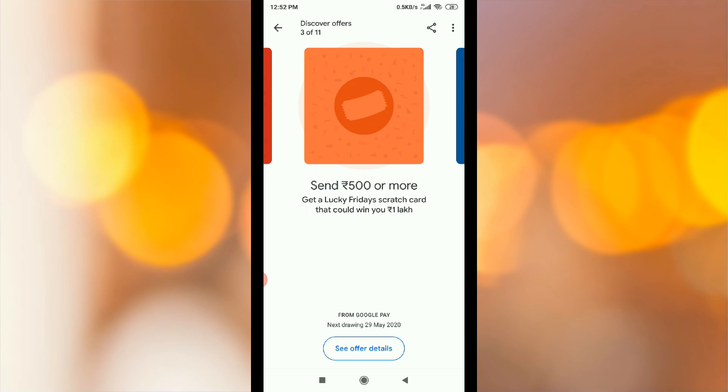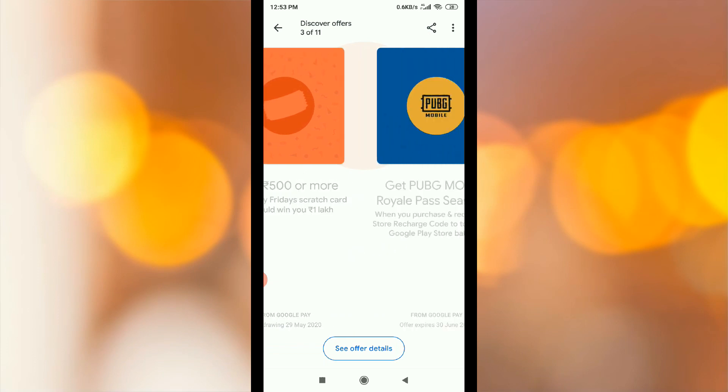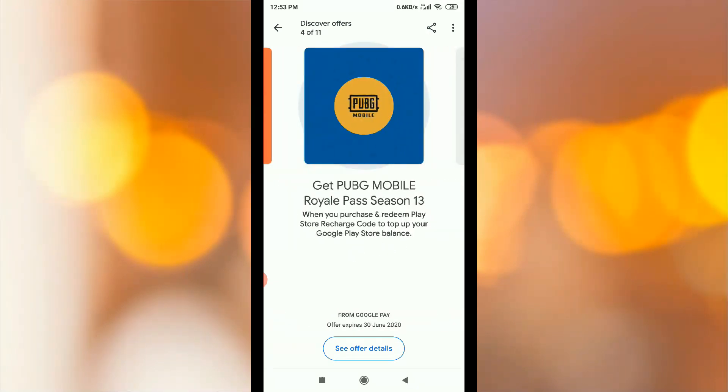You will click on see offer details. Next scratch card: Get PUBG Mobile Royal Pass Season 13 when you purchase a Redmi Play Store recharge code. You will get a scratch card.